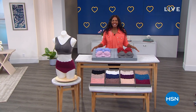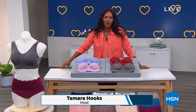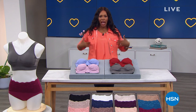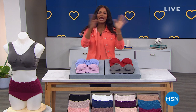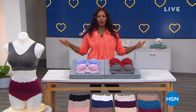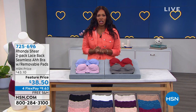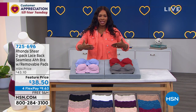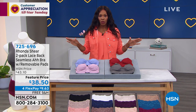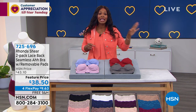Welcome to HSN, I'm Tamara Hooks, your host. Stay and shop with me for the next few hours because we're going to be talking fashion. This first hour is all Rhonda Shear — the fashion underneath the fashion — and then for the next two hours we'll be talking DG2. Everything you'll see this hour with Rhonda Shear is on special pricing, whether it's a feature price, sale price, or clearance price.